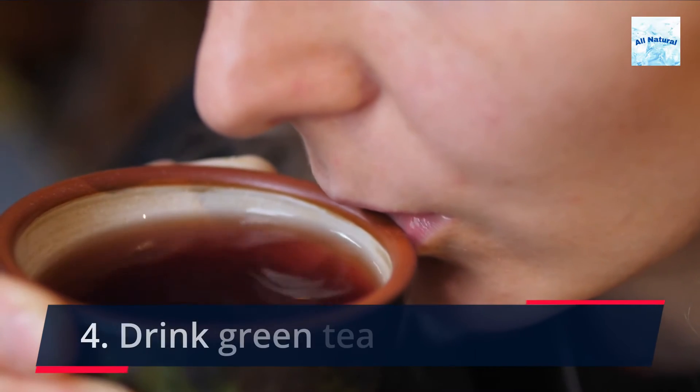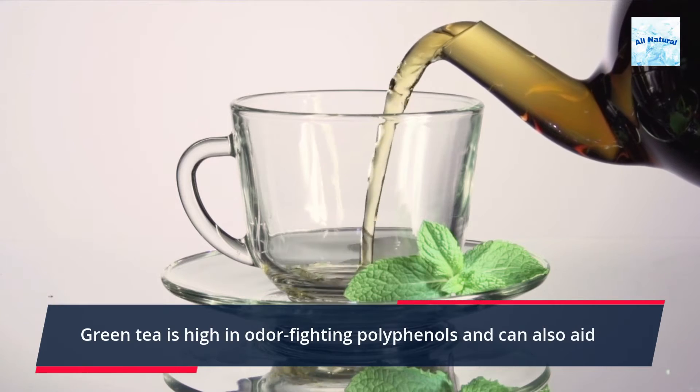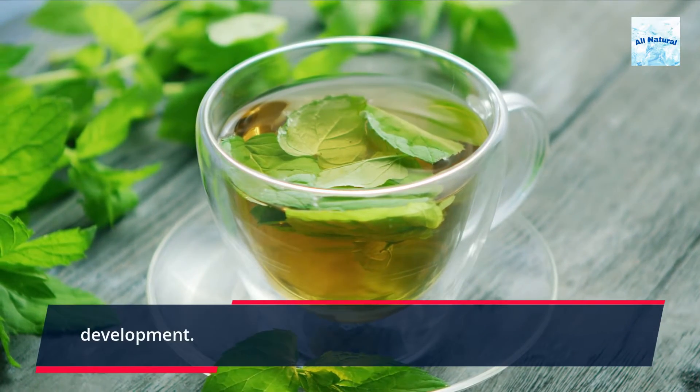4. Drink green tea. Green tea is high in odor-fighting polyphenols and can also aid with breath freshening. Green tea has been shown to minimize foul breath and bacteria development.